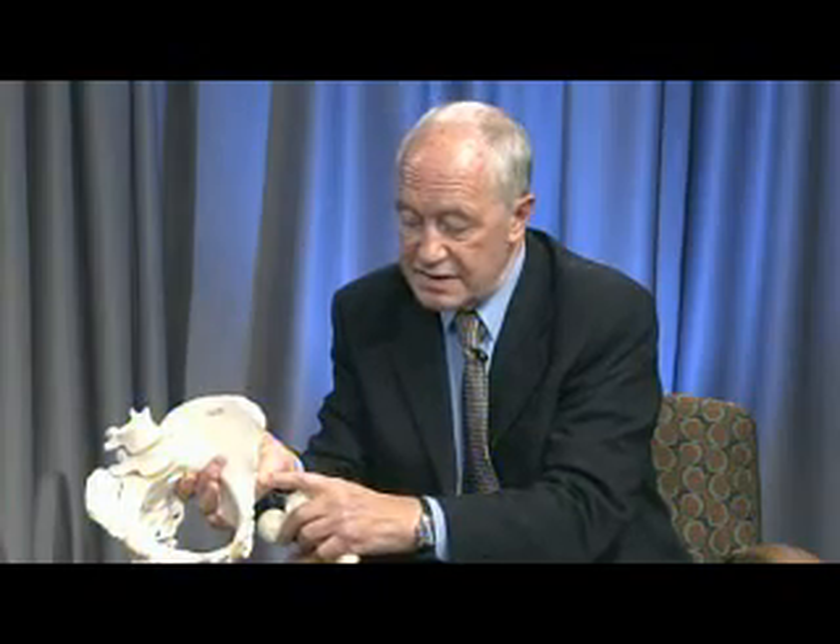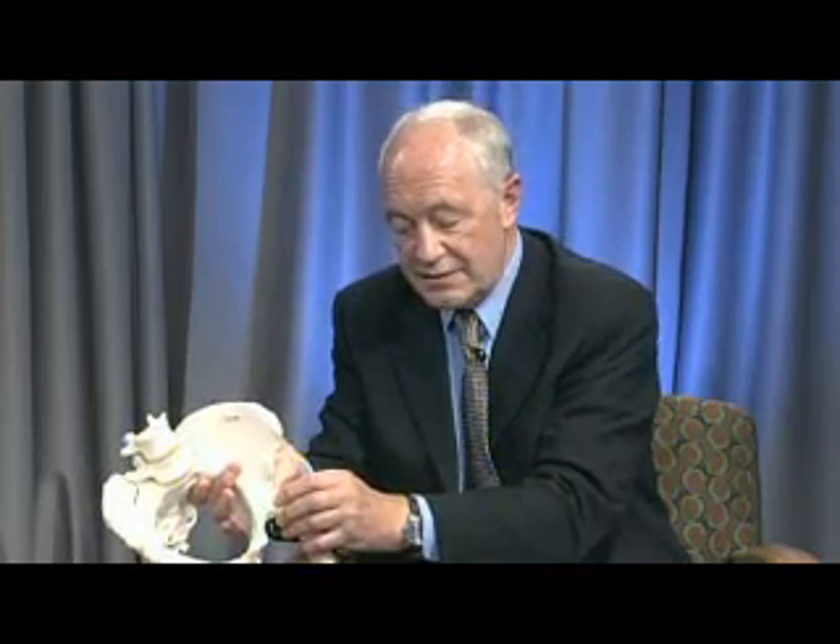Dr. Simonstad will later tell us about the labrum, which is a seal that basically seals the hip joint off — like a meniscus in the knee.